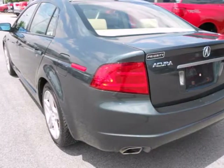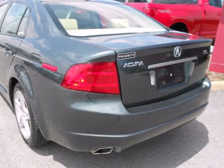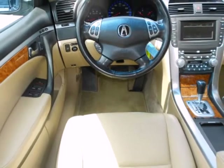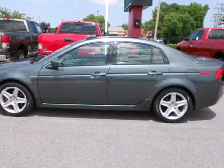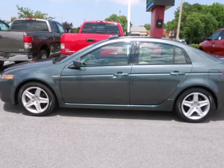The TL gives you the best of all worlds with the unsurpassed quality and engineering of Honda combined with Acura's distinctive brand of luxury, style, and performance. Test drive it today.